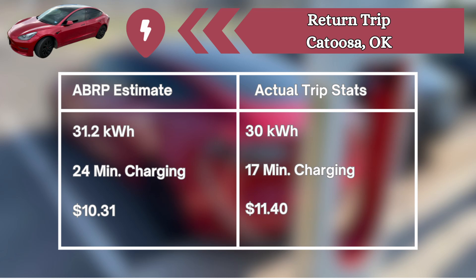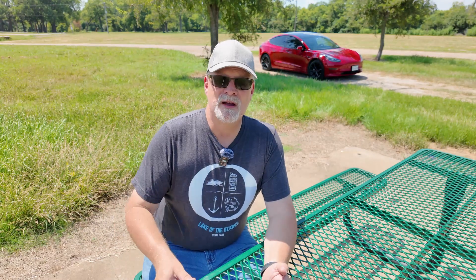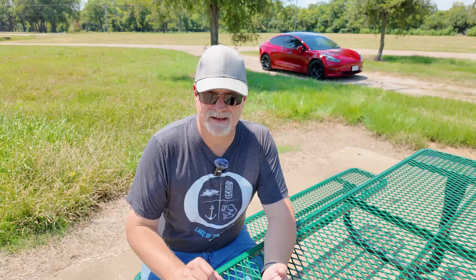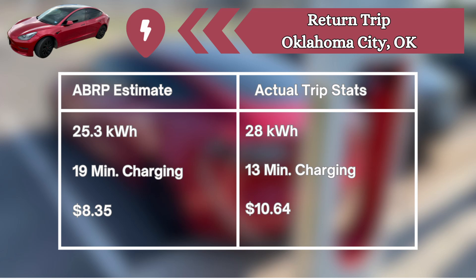Then on to Catoosa, Oklahoma. It said we'd need 31.2 kilowatt hours; we actually took on 30. It said we'd be there for 24 minutes; we were only there for 17. It estimated $10.31; it was $11.40 — so there the cost was pretty close, along with the kilowatt hours. You notice the theme: when the kilowatt hours are close to the estimate, the cost is close too, because all these superchargers charge by the per kilowatt hour. On to Oklahoma City — 25.3 kilowatt hours estimated; we took on 28. We were supposed to be there 19 minutes; we were only there for 13. Instead of $8.35, it was $10.64.